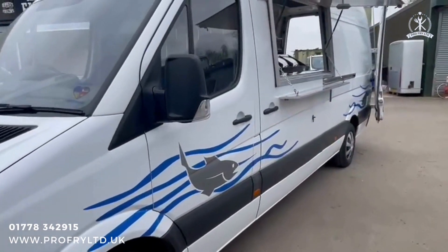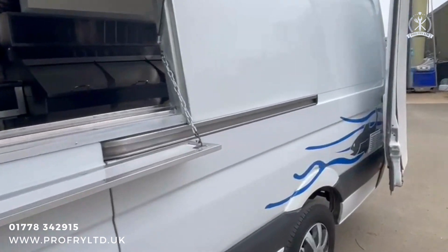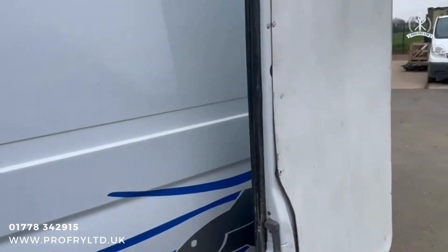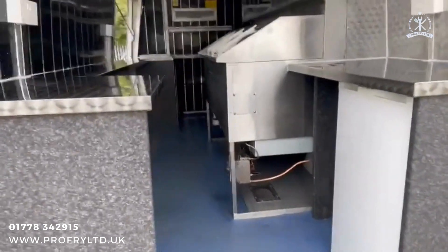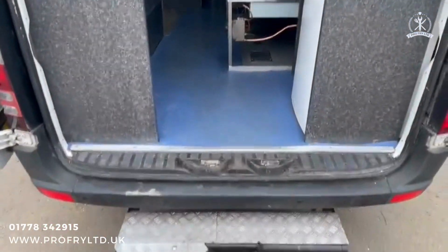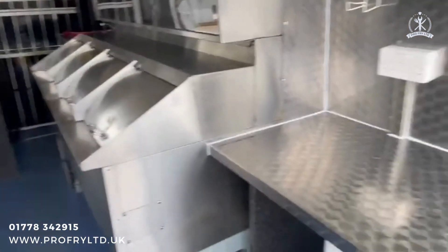Hello, here we have a Mercedes Sprinter mobile fish and chip van, just had a refurbishment. Really handy, nice, usable van. It has a tow bar and rear step, which is ideal if you want to tow a little fridge trailer or something to events.